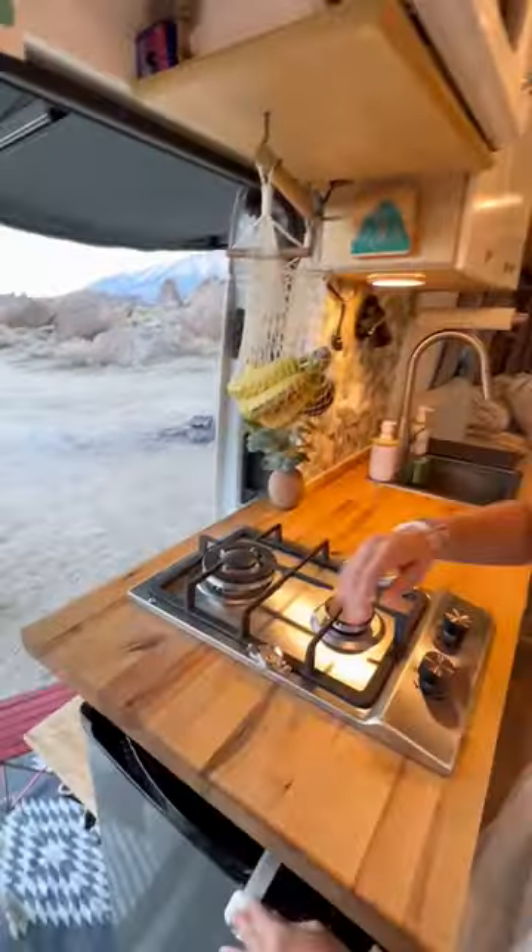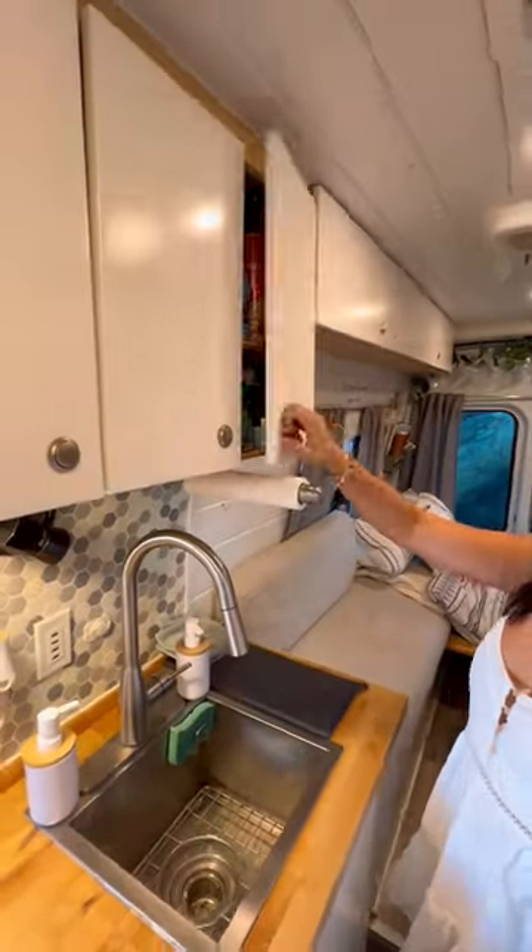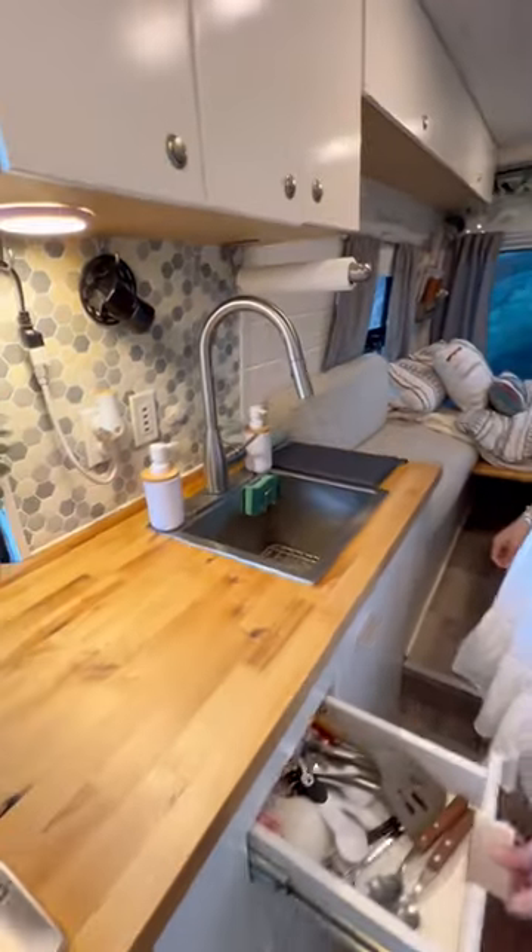Next up we have our kitchen. We have a 120V dorm fridge with a freezer, a two-burner propane stove, a few wall cabinets and drawers to store our cooking tools, toiletries, and so much more.